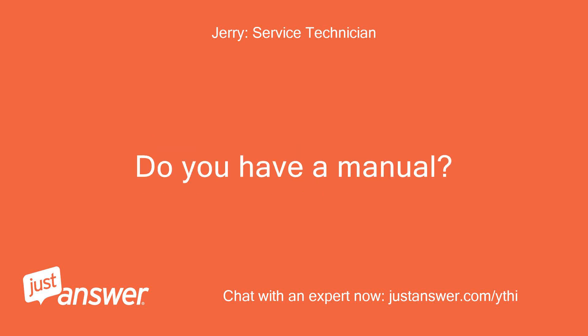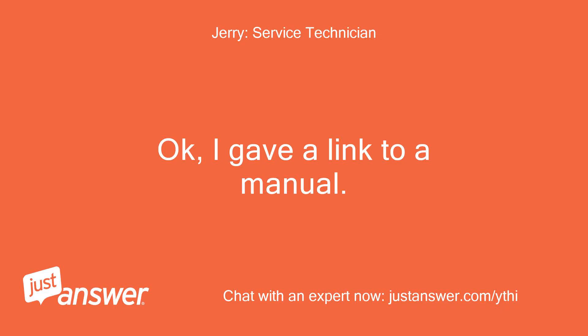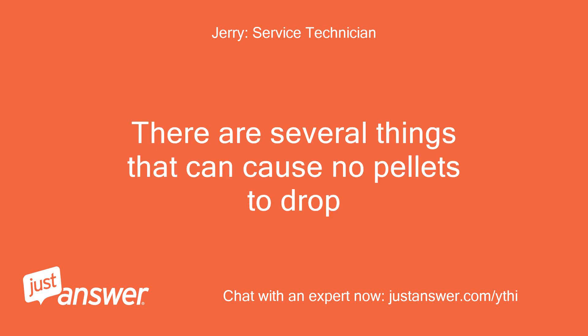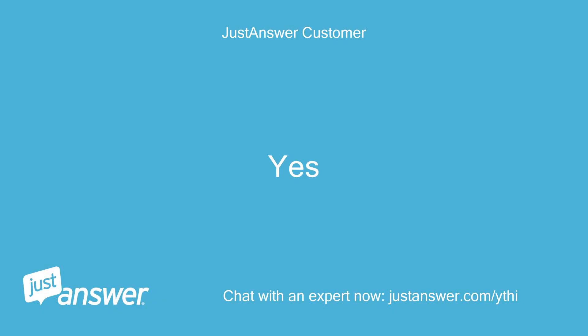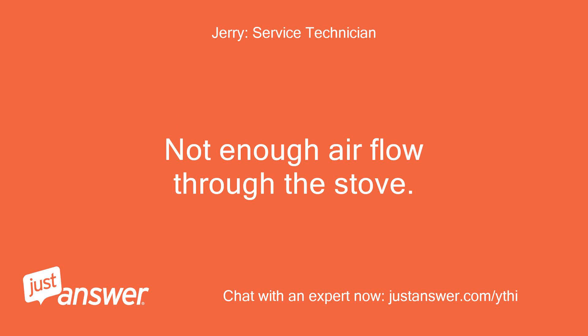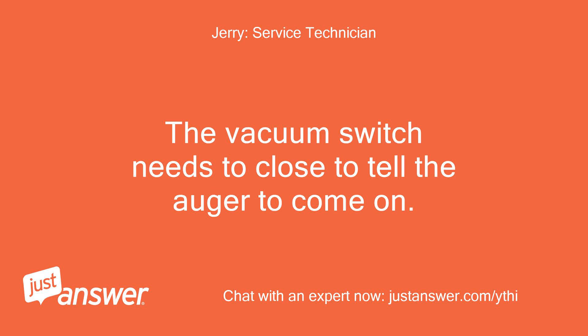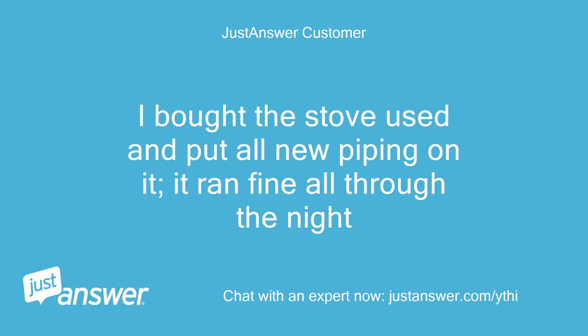Do you have a manual? The manual is available at: http://www.hearthenhome.com/download/install_manual/7058_142.pdf. No manual and they didn't seem tripped. There are several things that can cause no pellets to drop. Do you have a multimeter and knowledge of using it? Yes. The most common cause of no pellets feeding is a dirty or plugged up stove or chimney — not enough air flow through the stove. The vacuum switch needs to close to tell the auger to come on. Can you jump the wires on the vacuum switch to see if this is the problem? I bought the stove used and put all new piping on it — it ran fine all through the night.